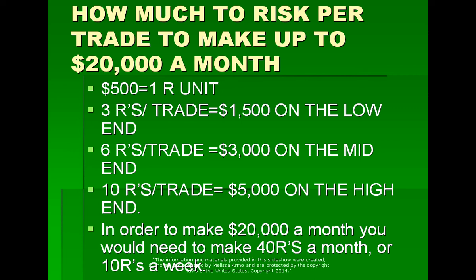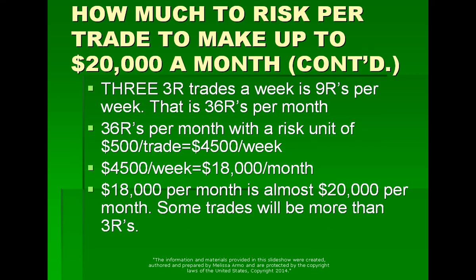That's very realistic. Three trades a week at three R's each is nine R's per week — 36 trades per month — and that gets you $18,000 a month. And obviously this is only three trades a week; there are five days in a week. I typically do one thing a day, but some people do more than that because there's more than one gap in a day. You could even do two or three trades in a day and make your goal in just one day.